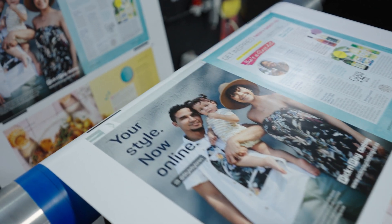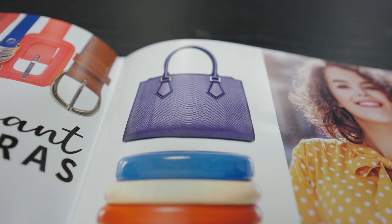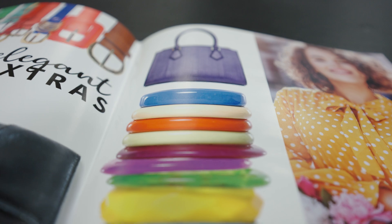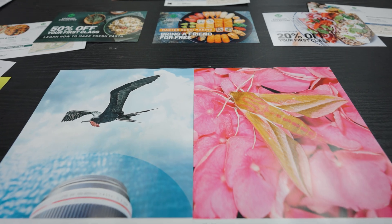As we look at the opportunity to move into broader application spaces, we have to be capable of really getting a larger color gamut and going after the Pantones. So in addition to CMYK, we're also developing additional inks to extend the color gamut as we need to in applications such as packaging. When we look at extended color gamut inks, we'll be able to do about 98 to 99% of the Pantone space.